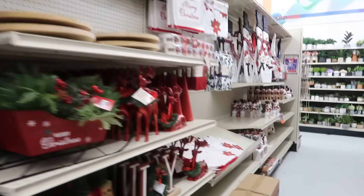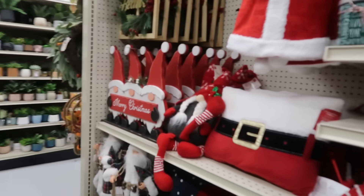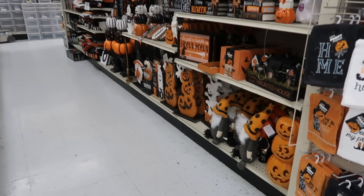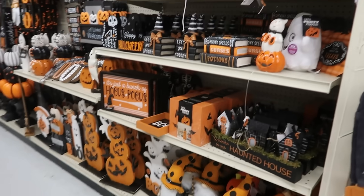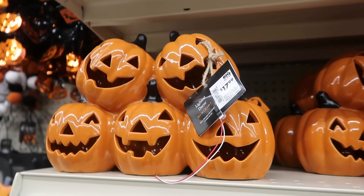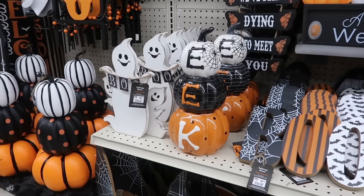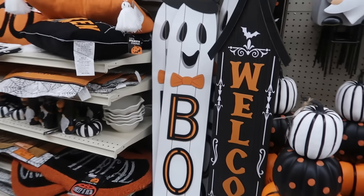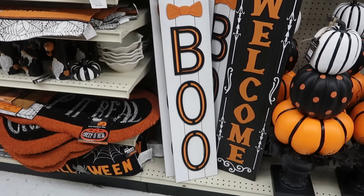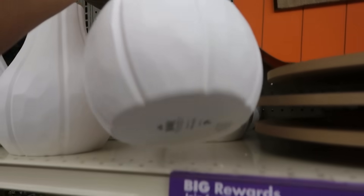I feel like I need to speed walk down these rows. Cute pillows, though. And for the most part I believe we've seen all of the Halloween stuff. I don't know if I've seen these — I like that — for $18. I like the little ghost that says 'boo' — that's $25. These — $15.